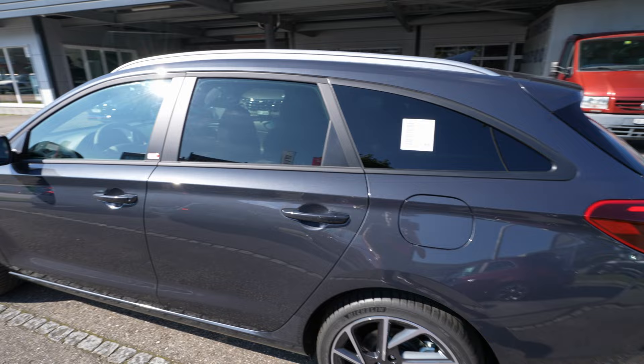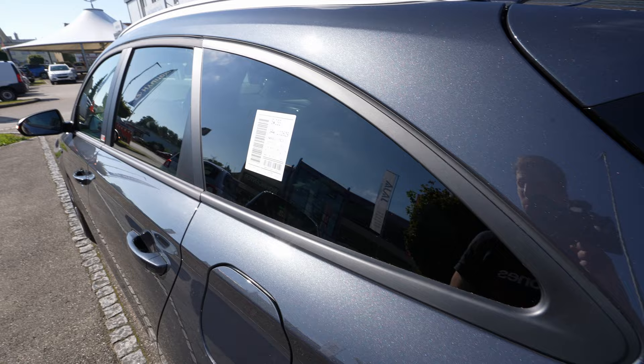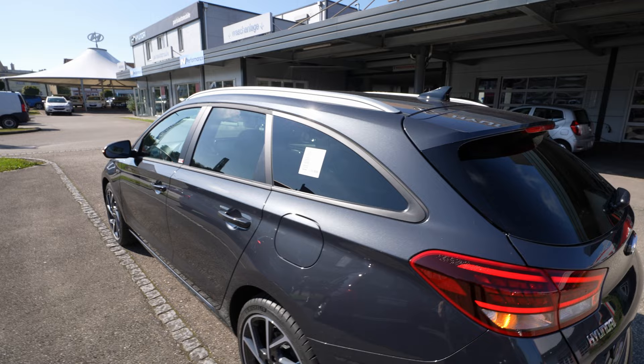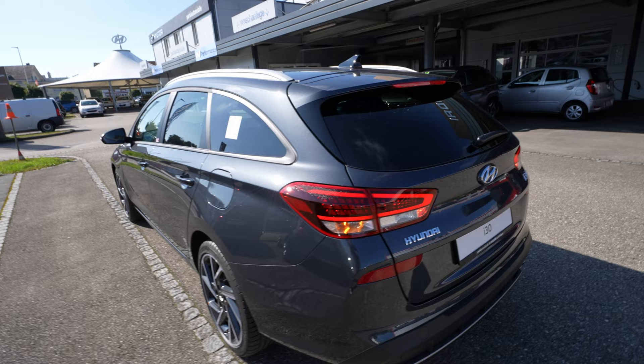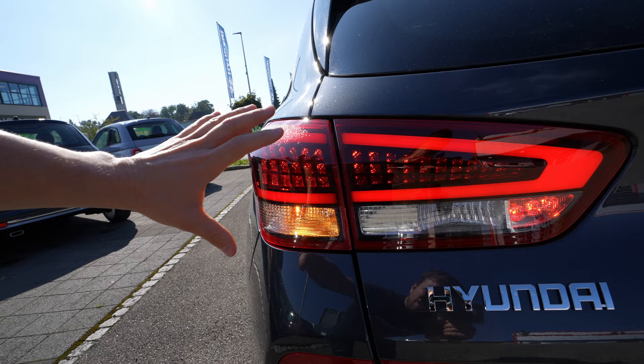The N-Line doesn't add much in the way of side skirts or sporty body elements - it's quite classic and simple in that regard. Around the windows you have matte black rubber trim, tinted windows in the rear, so besides the beautiful rims, the roof spoiler, and the front bumper, there aren't many visible differences.